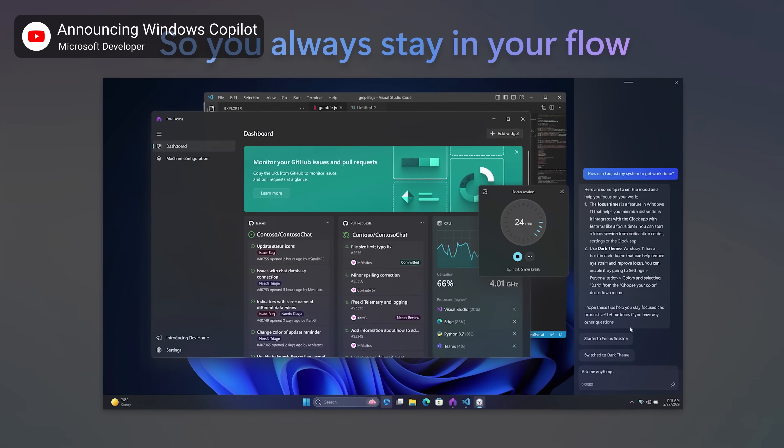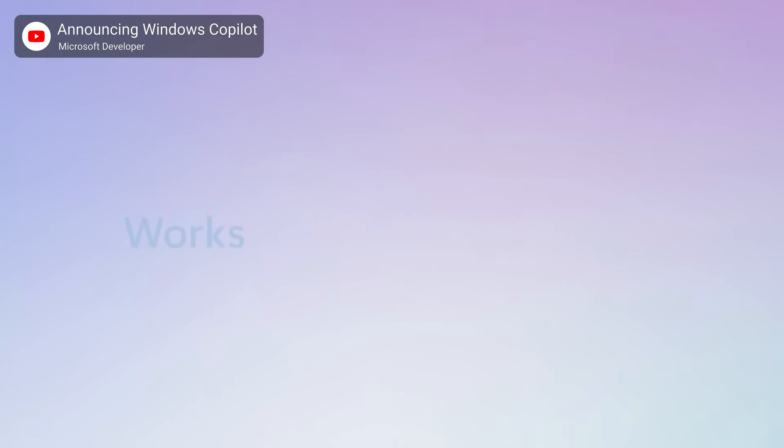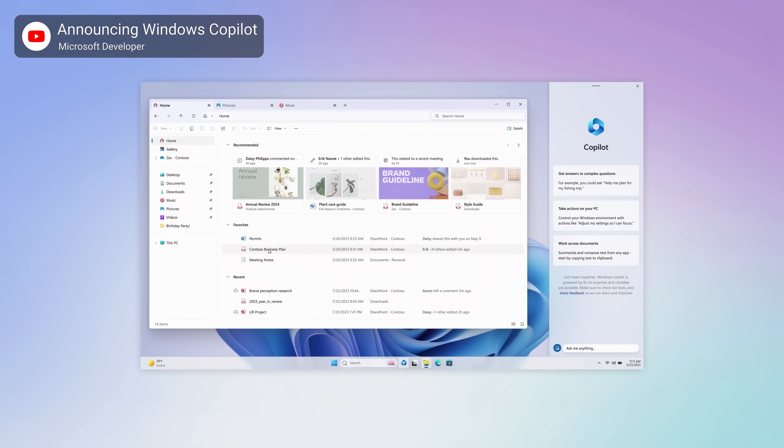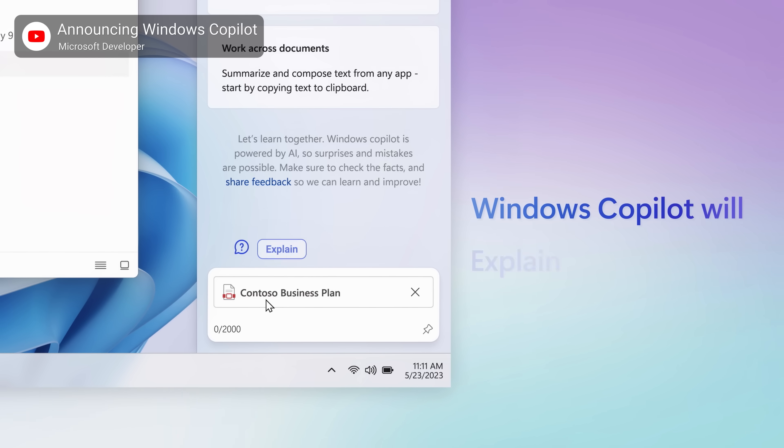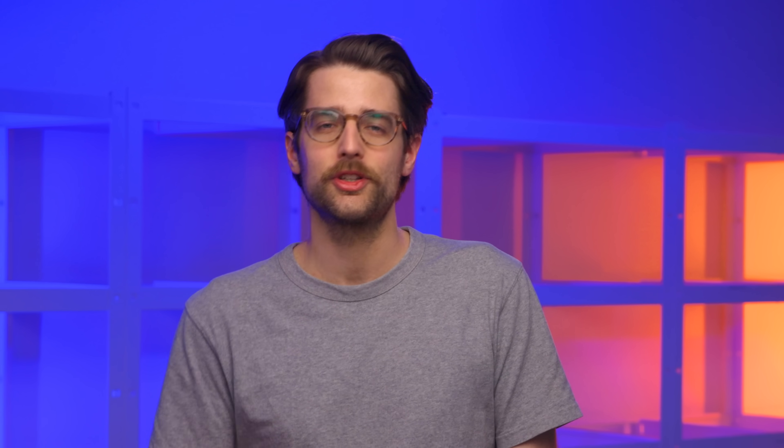CoPilot is integrated into all of Windows as well as Microsoft apps like GitHub, Edge, and its entire office suite, but the assistant will also have a wide array of plugins including Adobe, Cloudflare, Expedia, TripAdvisor, and Zillow. So you can realize your dream of a vastly more capable Clippy that will profess its undying love for you if you gaslight it into believing it's a person and not a virtual paperclip. That's what I call getting work done.